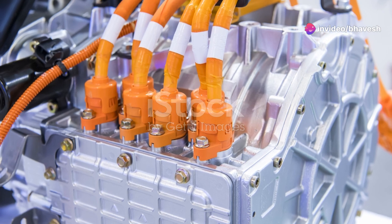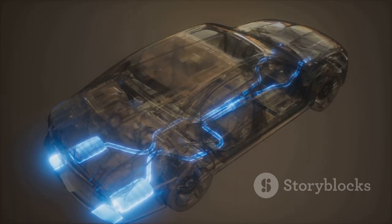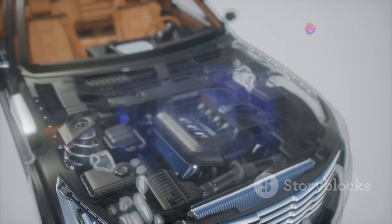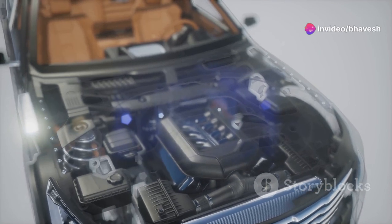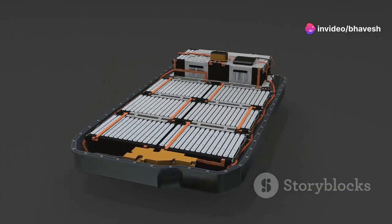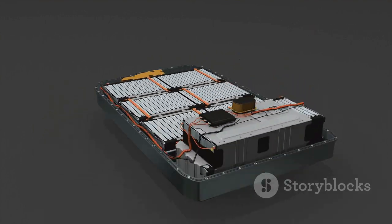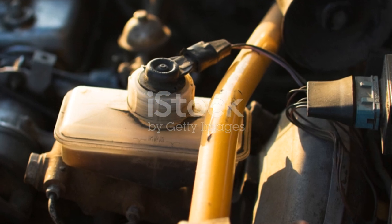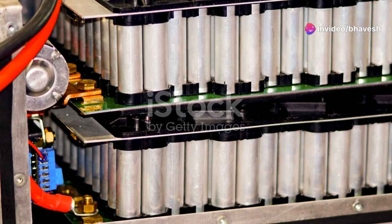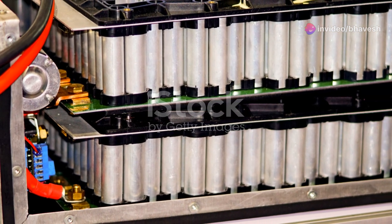Power electronics play a critical role in managing the flow of electricity within the EV. This system acts as the brain of the operation, controlling the amount of power delivered to the motor. It ensures optimal performance and efficiency, maximizing the vehicle's range and power output. Finally, the transmission in an EV is simpler than that of a traditional car — it transfers the mechanical energy from the motor to the wheels, allowing for smooth acceleration and deceleration. These core components work in harmony to deliver the unique driving experience that sets EVs apart.